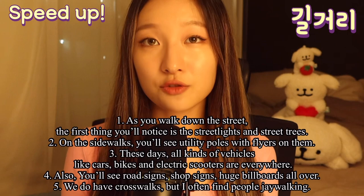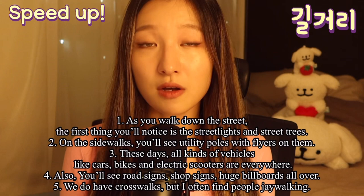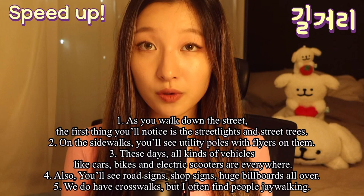As you walk down the street, the first thing you will notice is the streetlights and the street trees. On the sidewalks, you will see utility poles with flyers on them. These days, all kinds of vehicles like cars, bikes, and electric scooters are everywhere.